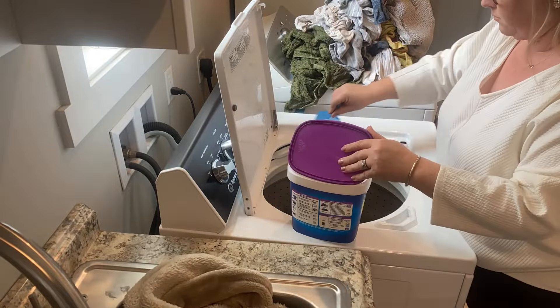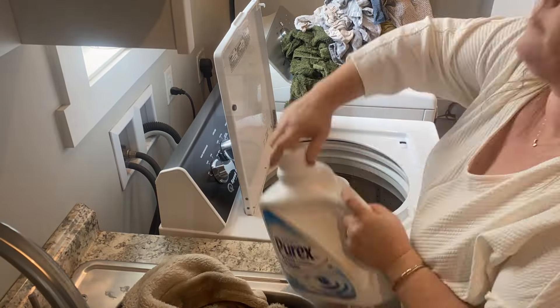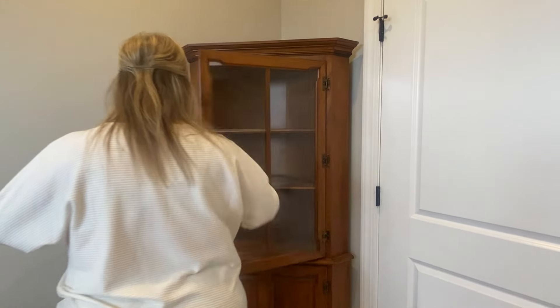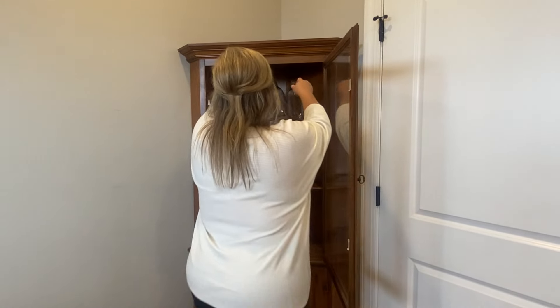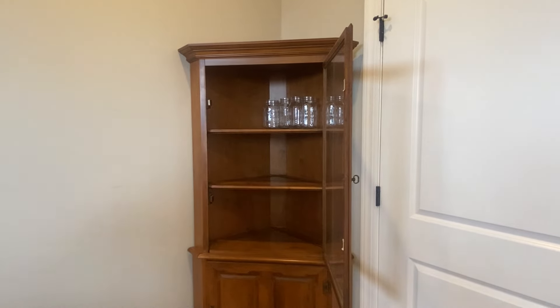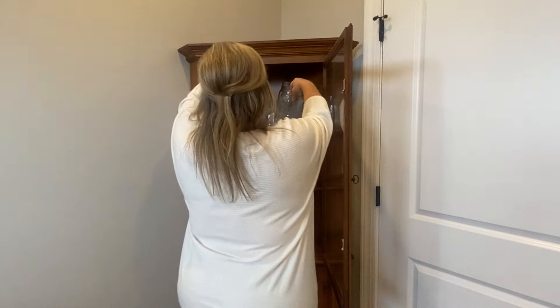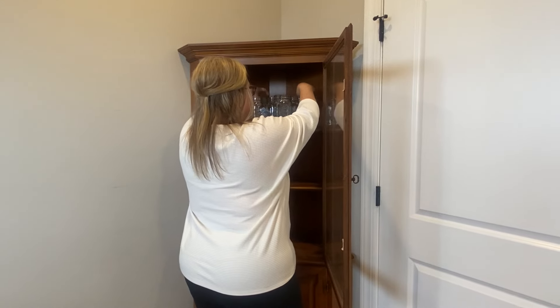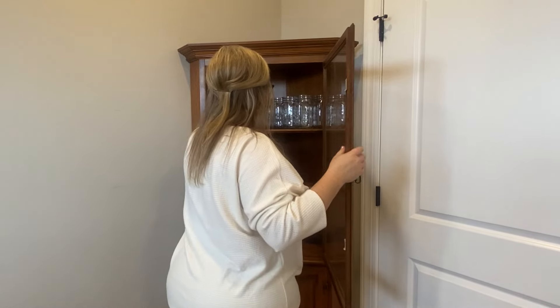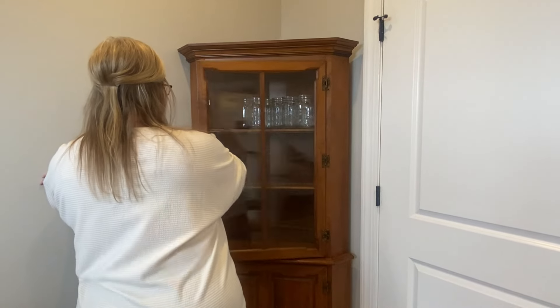I wash the pillow covers in hot water with OxyClean and a little detergent. A dear friend of mine is moving to Colorado and she is downsizing, and she offered us this beautiful solid wood corner cabinet. I thought it would go perfectly behind our bedroom door and for now I'm going to use it to store our empty canning jars.